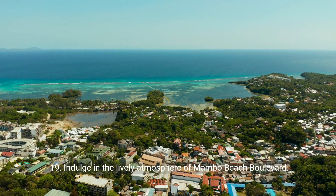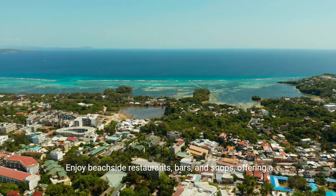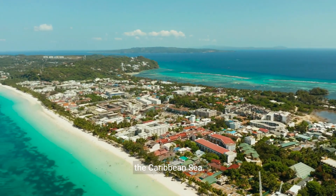19. Indulge in the lively atmosphere of Mambo Beach Boulevard. Enjoy beachside restaurants, bars, and shops, offering a perfect blend of relaxation and entertainment on the shores of the Caribbean Sea.